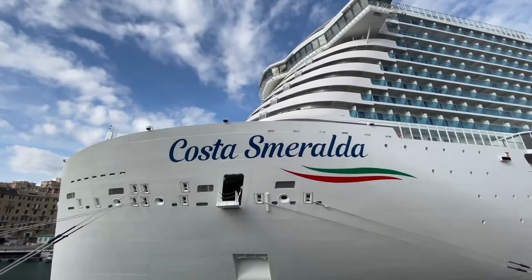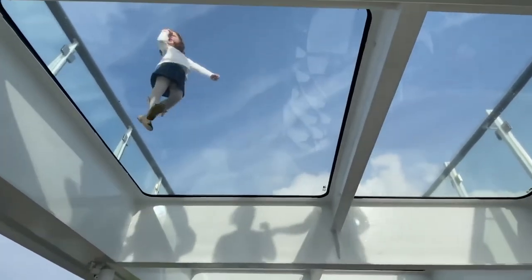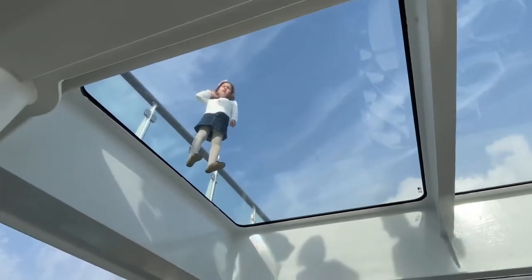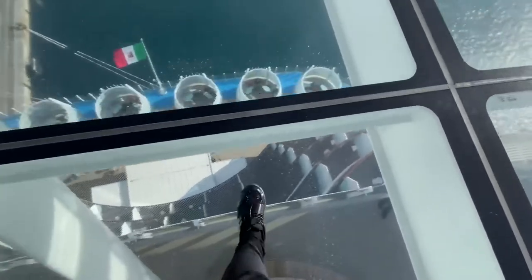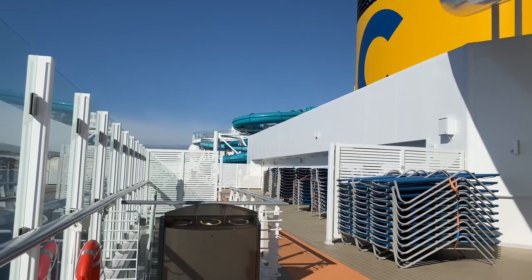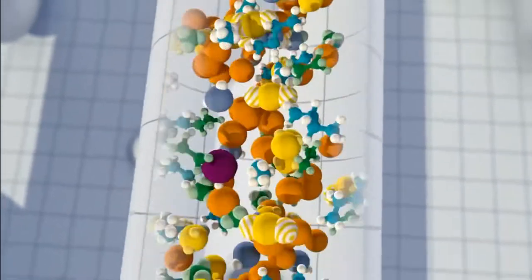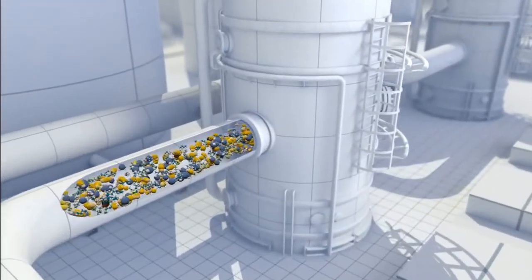The Costa Smeralda, which is Italian for Emerald Coast, is clearly a ship where uniqueness is its main source of pride. From the power source of this beauty, it is truly a work of art. It uses liquid natural gas, which is without a doubt the future for cruise ships. It is one of the cleanest burning fossil fuels that is available. So right from the power source, this is one of the unique ships.